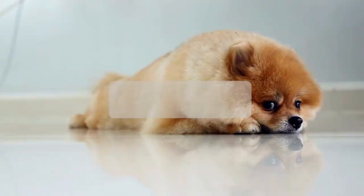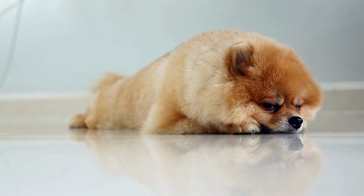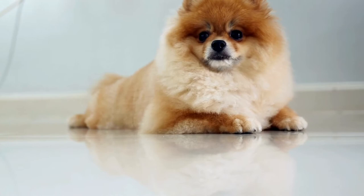What is a kennel cut? A kennel cut is a shaved down haircut, usually around half an inch or less. This is not recommended for Pomeranians since it can damage their coats forever.